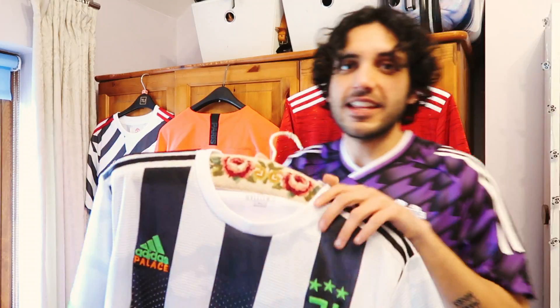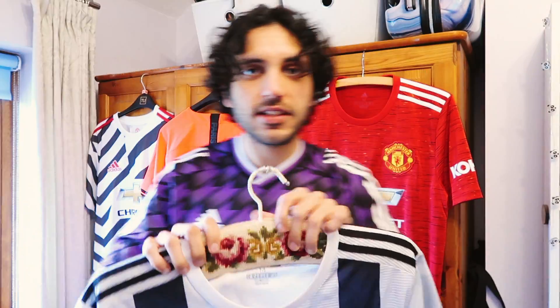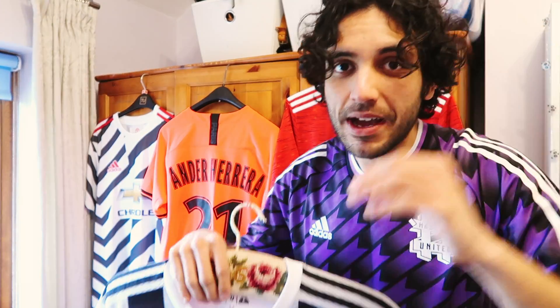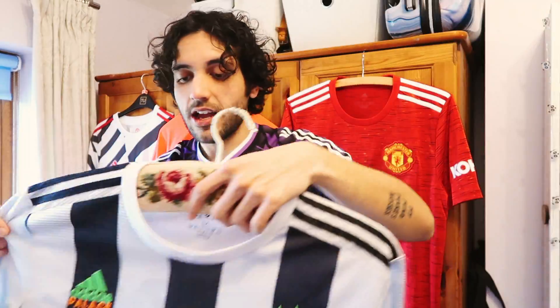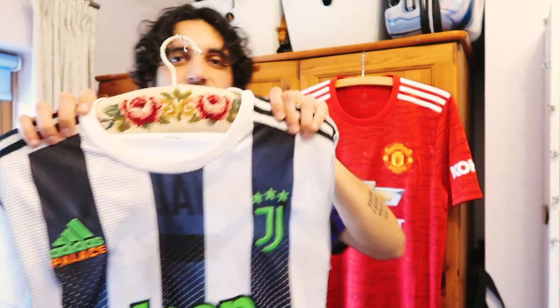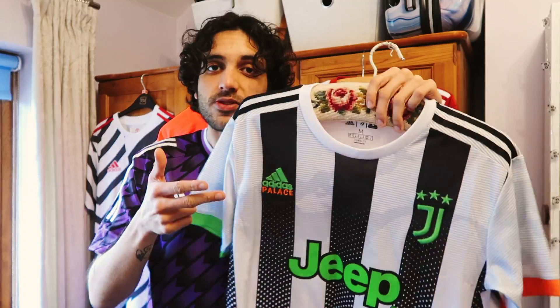We're on to outfit number four — a top I got because I felt it would be worth a lot of money in the future and I really like the team. Have a look at that: the Juventus Adidas Palace collab — they said it was like a 4th or 5th kit. How sick is that? But that's not even the best thing — I've made it even better with Cristiano Ronaldo on the back. I don't know how much this top's worth but it is never getting sold. Not only is this a collectible football shirt, it's also going into hypebeast territory because it's Palace — such a unique item of clothing. I'm not going to just slap on a pair of jeans; the top does all the talking.